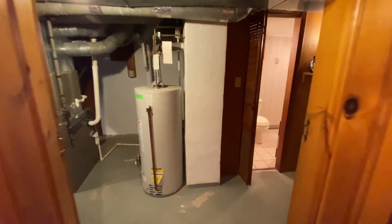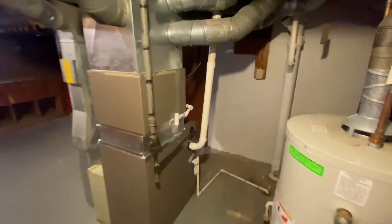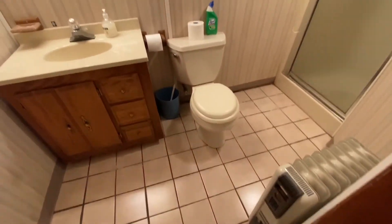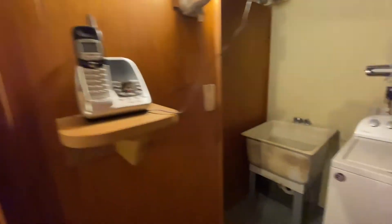Over in the utility area, we've got a newer furnace, hot water tank in great shape — both gas, forced air. Here's the workshop. By the way, if you want to put your coats away in a cedar closet, you can. Storage — tinker away. Washer and dryer. And here's your additional full bathroom with a shower stall and a utility sink.